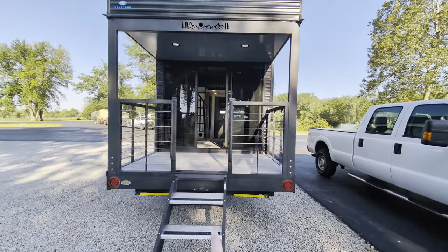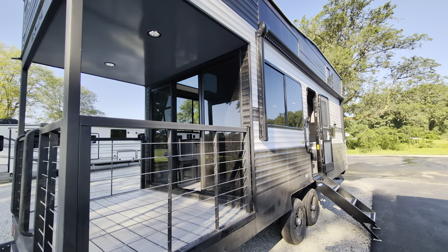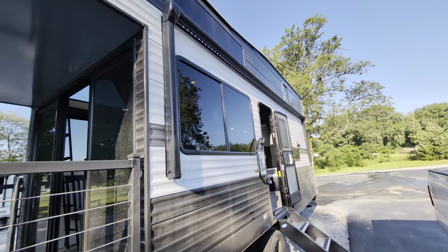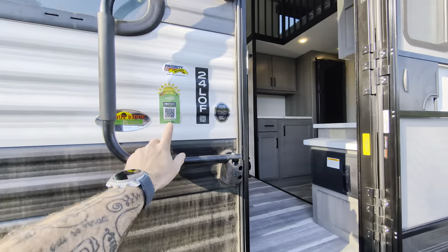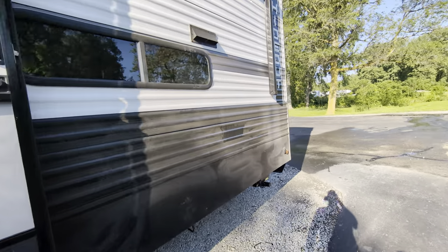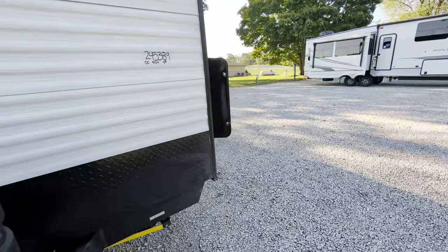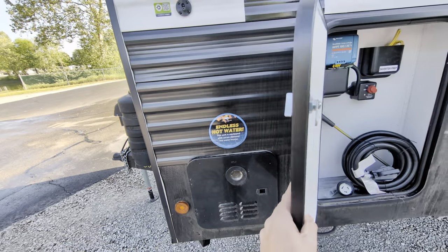We're looking at the rear entry here, which we'll come back to. It is dirty — we just got it, and we'll have it washed and cleaned here soon, so ignore the dirt. We have a nice big powered awning with LED lights. Solid entry steps. It does come with the SolarFlex 220 package, so it already has a solar panel up on the roof. You have power stabilizer jacks, power tongue jacks, and dual propane bottles. Over here we have our tankless water heater — fantastic.